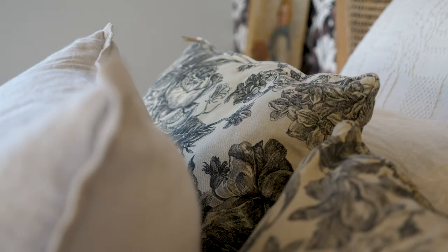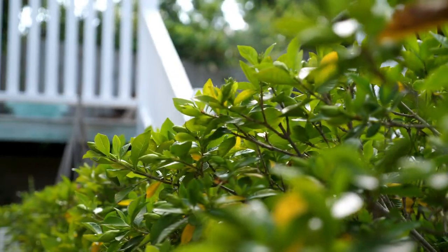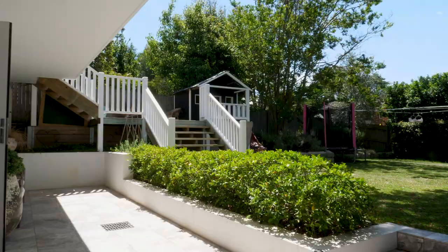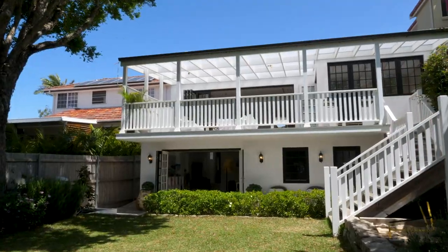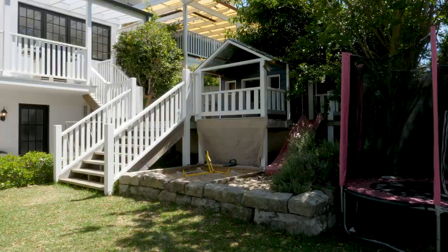Having three bedrooms on the main level and one bedroom downstairs will suit families with children of all ages. This is the ultimate kids' retreat, complete with custom-designed cubby house and sandpit to entertain all.